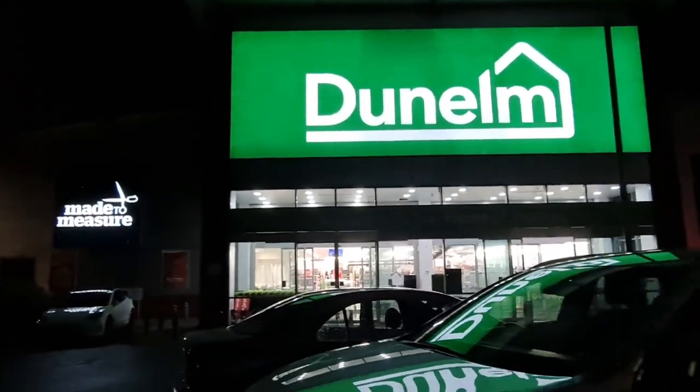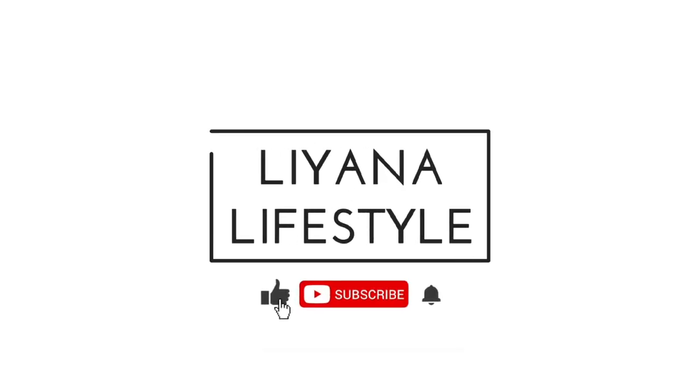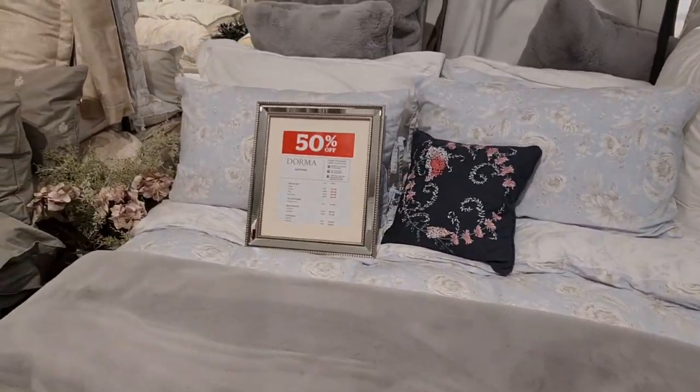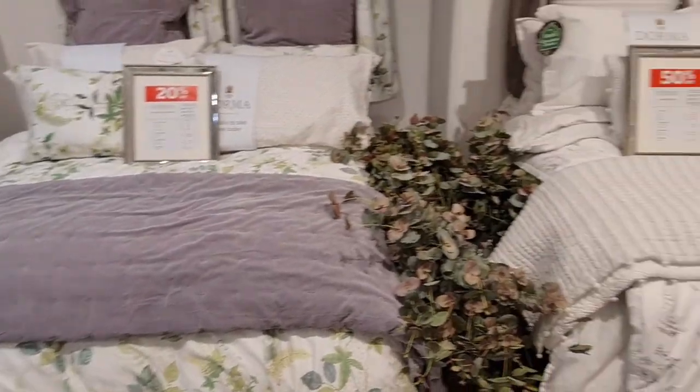Hi everyone, we're at Dunelm and there's a big sale on, 50% off, so let's go in and have a look. They have gorgeous bedding, some are 50% off and some are 20% off. Doesn't this look really comfortable? Oh my goodness, I would literally fall asleep if I lay on that.